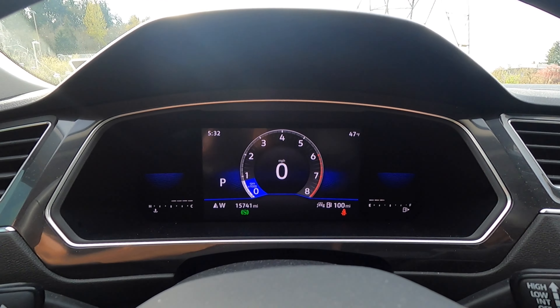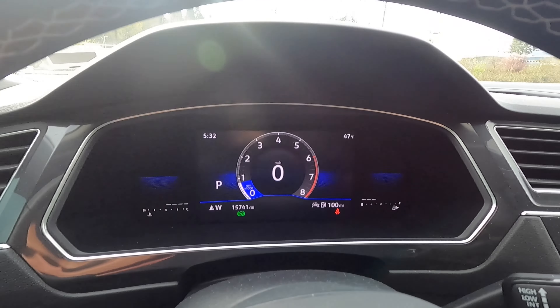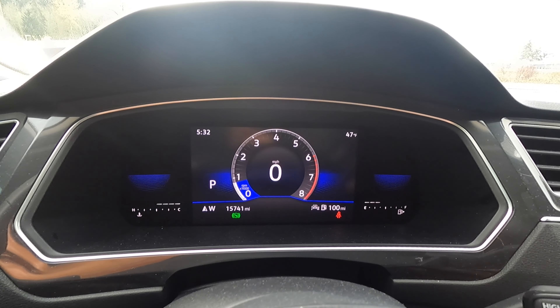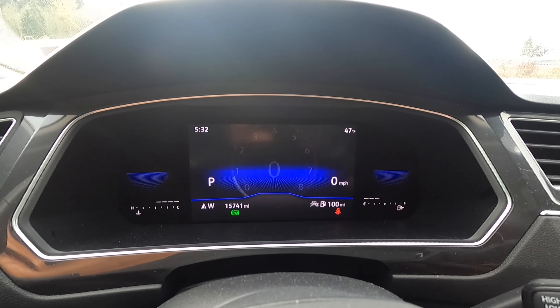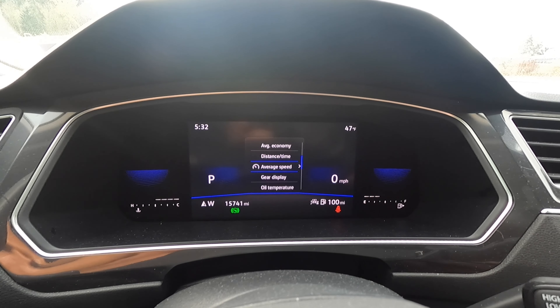Looking at the gauges, it does have a digital display in the middle — I believe it's eight inches — and you can actually reprogram the way it looks. You can go through different little settings there. I kept it on this one because I like seeing the tachometer. Over here on the right side, this is for your windshield washer controls. It does have automatic wipers, so that's pretty nice. You got your turn signal and stuff over here. Pressing the end, it pulls up all the driver assist tech — it does have lane assist, adaptive cruise control, so that's pretty cool, and front assist.